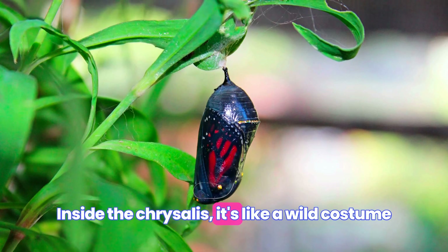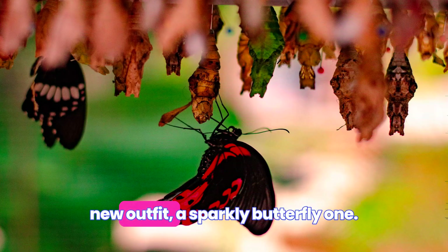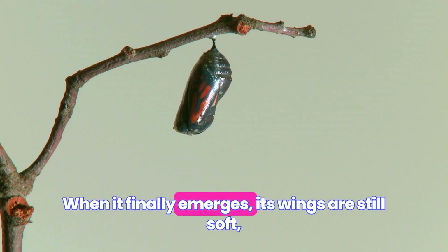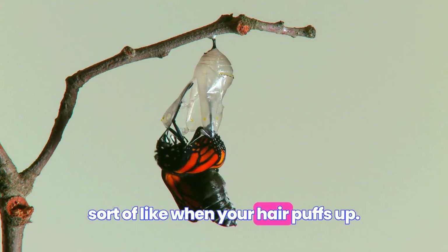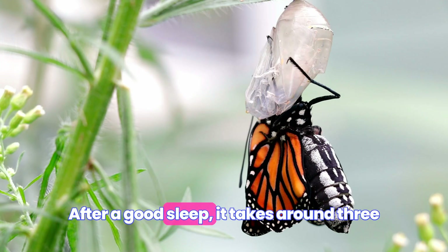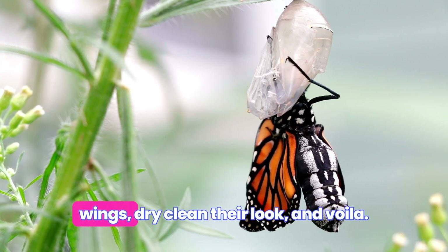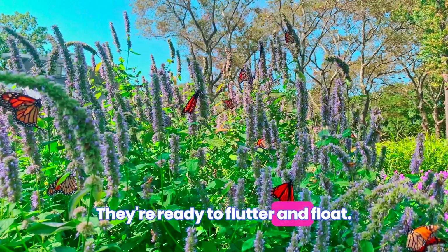Inside the chrysalis, it's like a wild costume party where the caterpillar gets to pick a new outfit — a sparkly butterfly one. When it finally emerges, its wings are still soft, sorta like when your hair puffs up after a good sleep. It takes around three or four hours for them to straighten their wings, dry clean their look, and voila! They're ready to flutter and float.